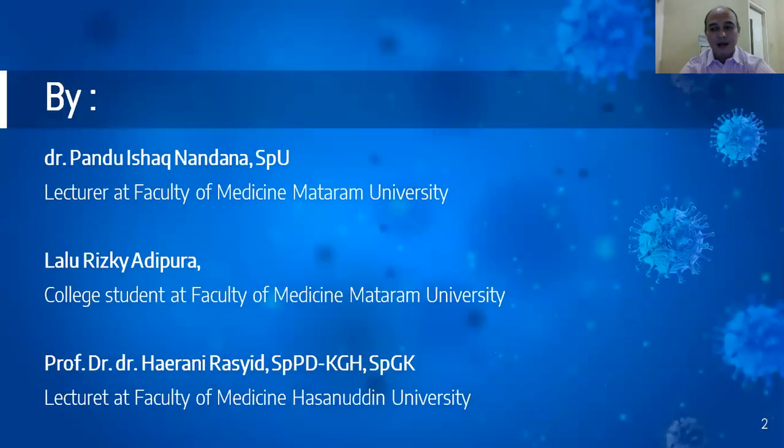This study was conducted by myself, Dr. Pandu Ishak Mandana, urologist. I was assisted by my college student Lalu Rizki Adhikura, and supervised by my teacher Professor Hayrani Rashid, internist.